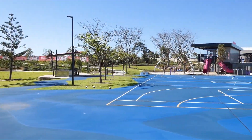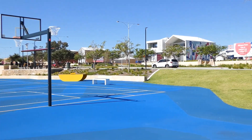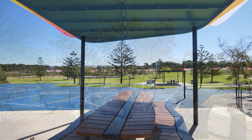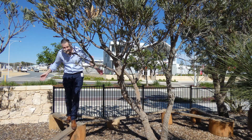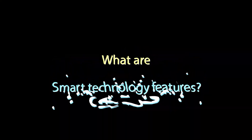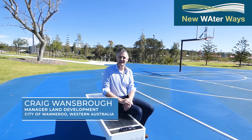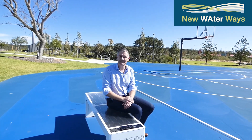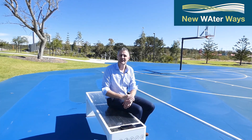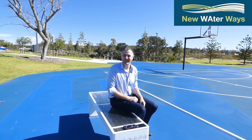Also integrated into the park is passive recreation and nature play, which encourages kids within this estate to get outside and enjoy the outdoors. That nature play is integrated into remnant bushland which we've managed to retain through clever design. An important part of this park design is its smart technology features — here we have a smart bench with a solar array which charges your mobile phone, so you can sit, enjoy the park, and charge your mobile at the same time.